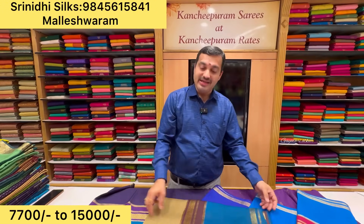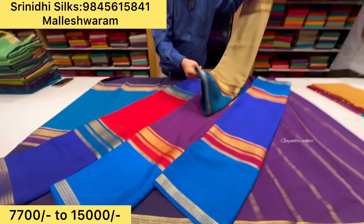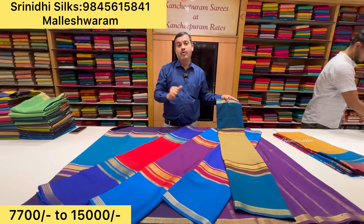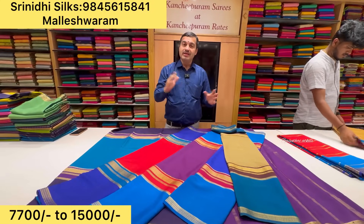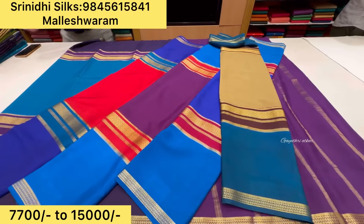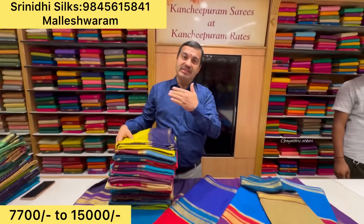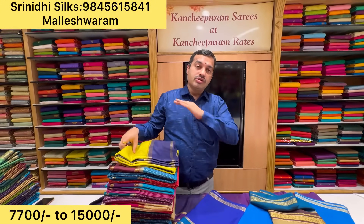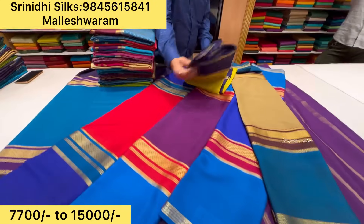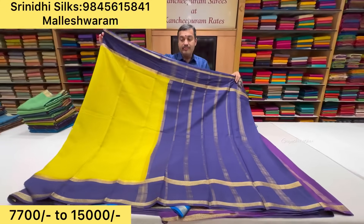So in Srinidhi Silks, one branch is present in Malleshwaram. In the upcoming days we will inform you of any other branches. In total, three branches are present: one is BVK Angaroad Chikpet Circle; second is Nayandali Metro Station, Divinity Global Mall — first floor; third is the Malleshwaram store on Sampige Road, 8th cross signal. You have to visit — the signal gets you to Asha Sweets. This is 10,700 rupees of beautiful small checks, classed with Bentex border.